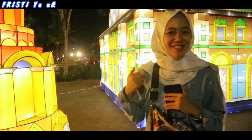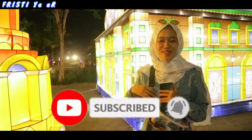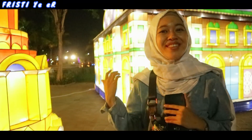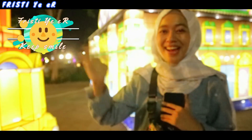Oke teman-teman, terima kasih sudah klik video ini. Jangan lupa like, comment, dan subscribe biar kalian gak ketinggalan video-video aku yang selanjutnya. Pokoknya kalau kalian ke Surabaya, jangan lupa ke Food Junction ya. Wassalamualaikum warahmatullahi wabarakatuh. Keep smile. Bye.